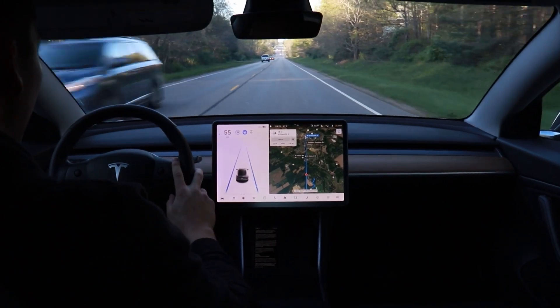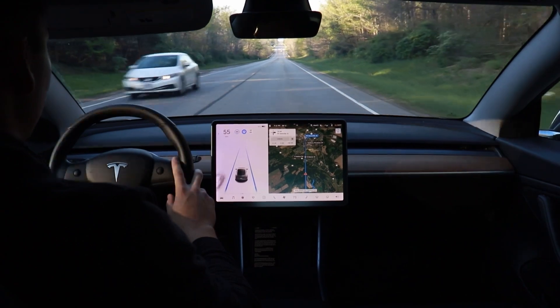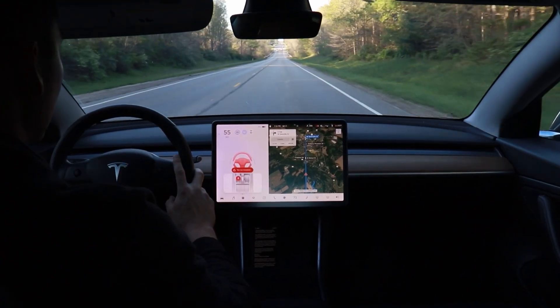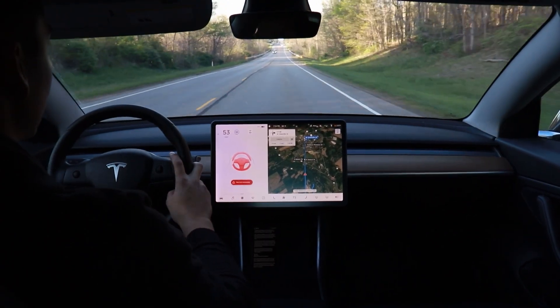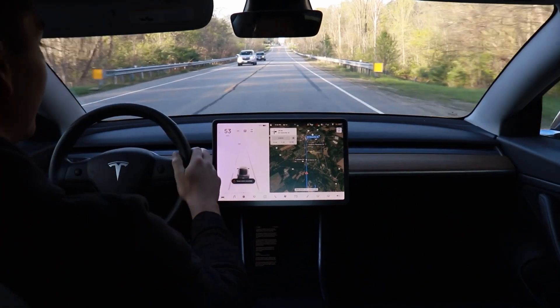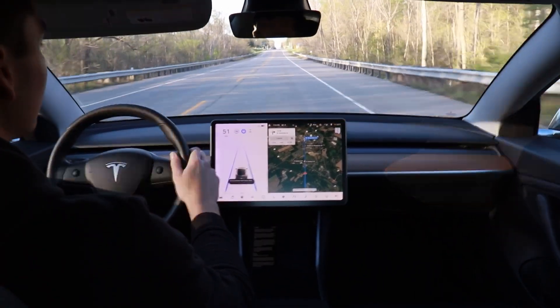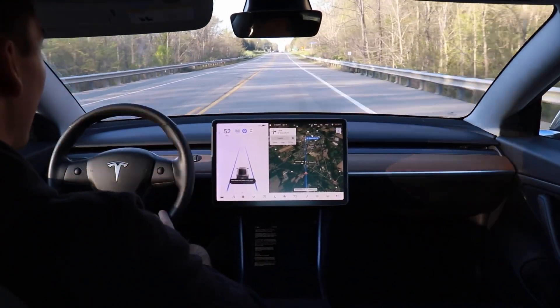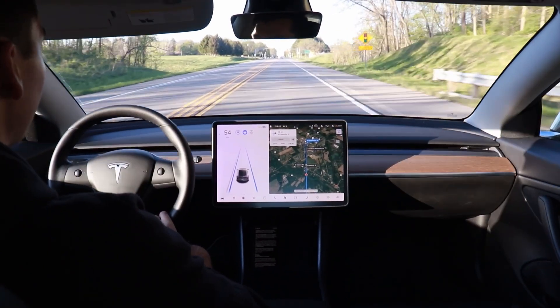Now I'm going to try unbuckling my seatbelt and see what happens. It yells at me immediately. I've taken back over and I'm back to good now, and I can put autopilot back on. Autopilot essentially shuts off immediately if you take your seatbelt off.